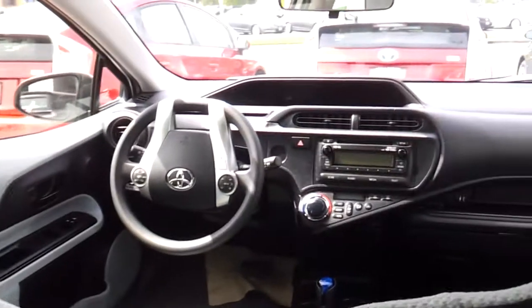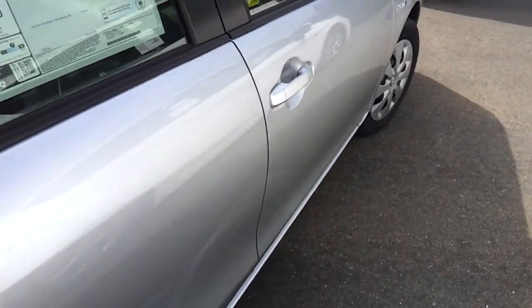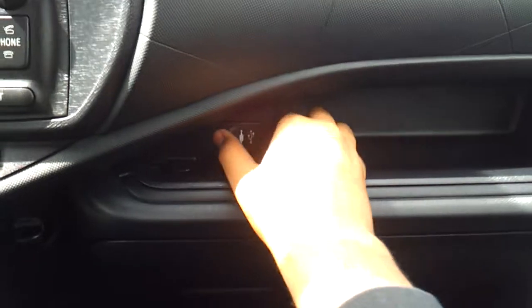Single cupholder. Nice little storage compartment right there. Nice little economy car. Anybody who's looking for really, really good gas mileage and a cheap price for a hybrid vehicle, this should suit your needs. Manual recline for the passenger seat. USB and auxiliary. Glove box compartment. Power outlet.